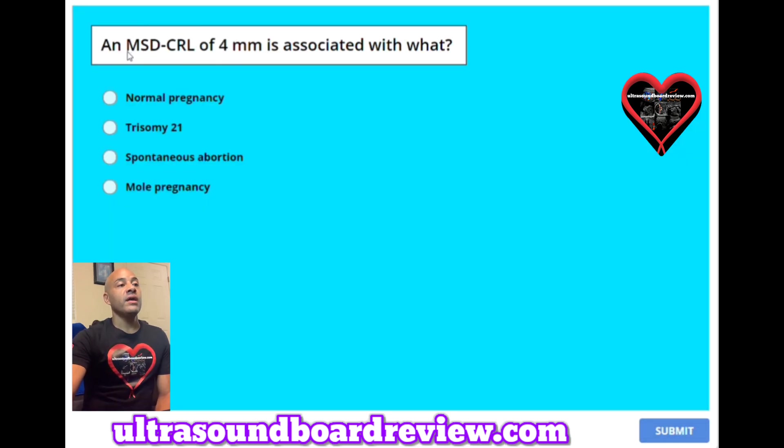Question 35: An MSD-CRL of 4 millimeters is associated with what? A. Normal pregnancy. B. Trisomy 21. C. Spontaneous abortion. Or D. Mole pregnancy. The answer is C, spontaneous abortion.